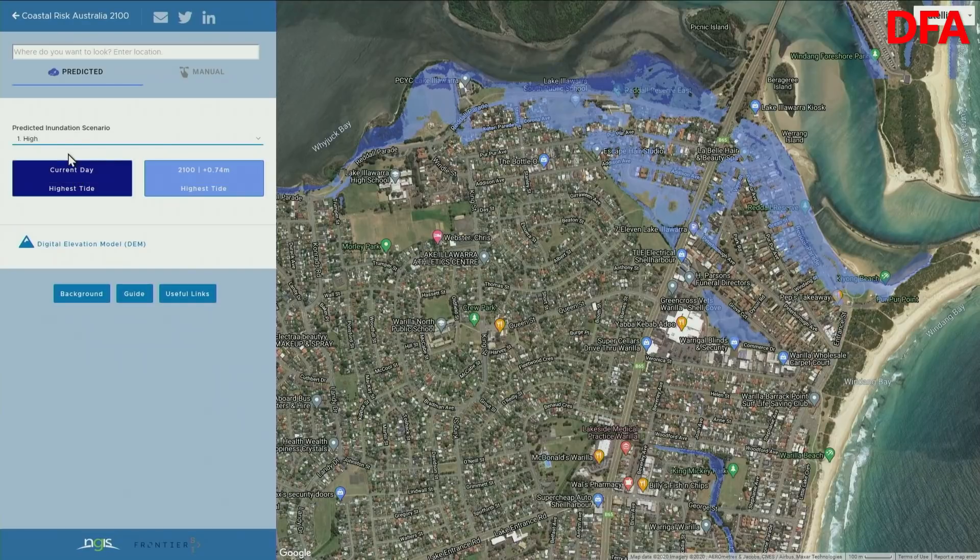And then if you expand it to 0.74 metres, there's further inundation. Now, obviously this is looking a long way out, so you could say perhaps that isn't particularly concerning. But bearing in mind that we will see gradual rises over the next few years, it's important to understand which properties may be more directly impacted.